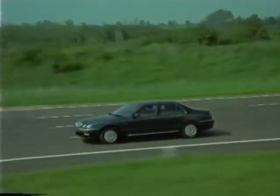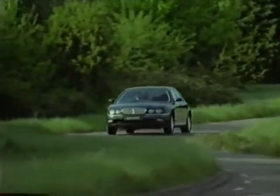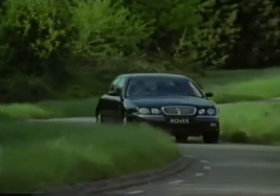Well, that concludes our look at this exciting new vehicle. We're sure you'll agree that it's a car with both style and substance.